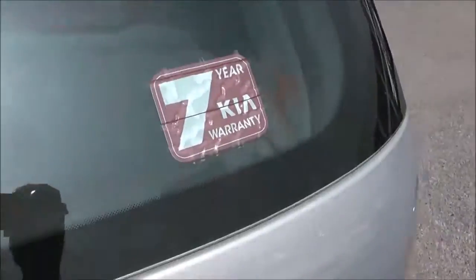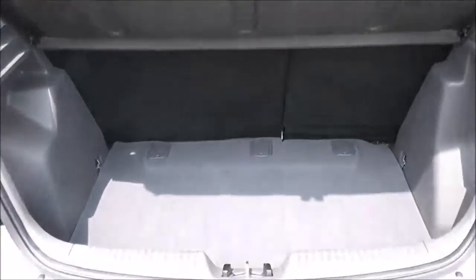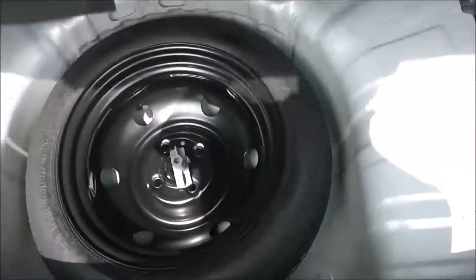Now if we take a look into the boot, I can show you it does come with a very good sized boot space. You do have the option of 60-40 split fold rear seats. Underneath you've got a spare wheel and there's a boot light to the left.